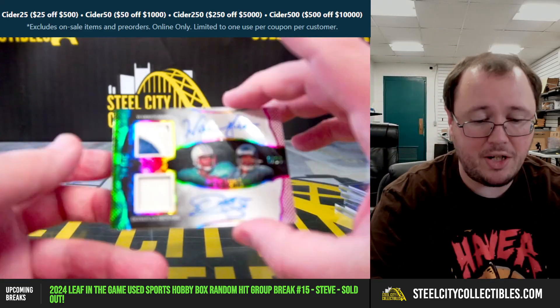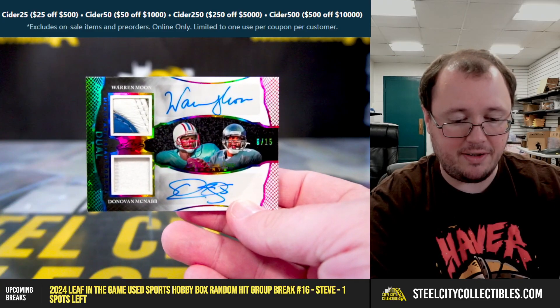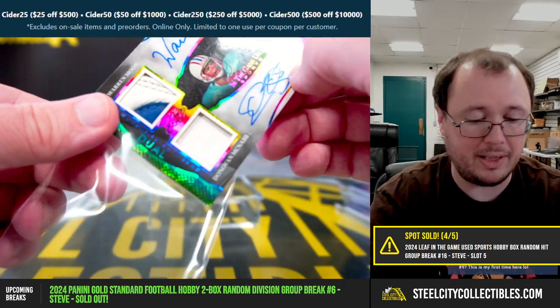And we have a dual patch autograph here, numbered six of 15 — Warren Moon and Donovan McNabb. That's a glove on the Warren Moon; not sure what the piece is from on McNabb.